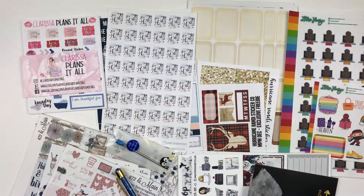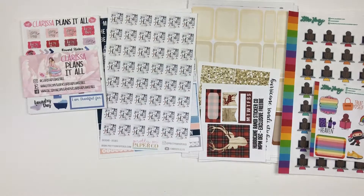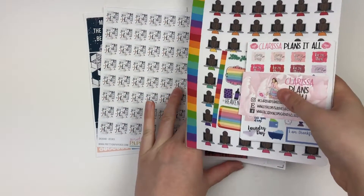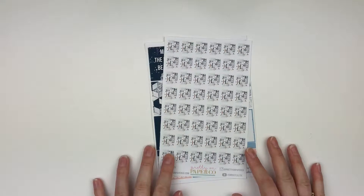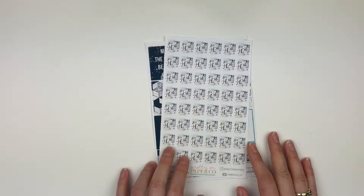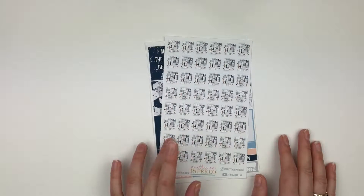Hey everyone, it's Zara and I'm back to film part two of my haul. These are all of the orders that I got yesterday from my mail being on hold. I'll just go through them all. I've won a lot of giveaways in December, probably because everyone and their brother was giving away something, so I've been pretty lucky.